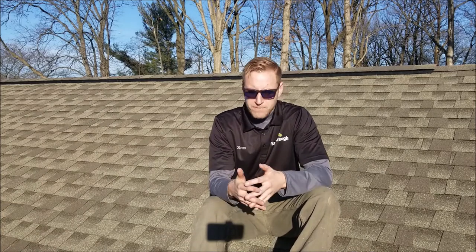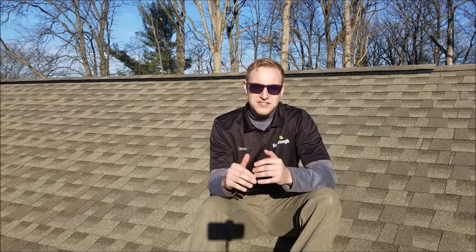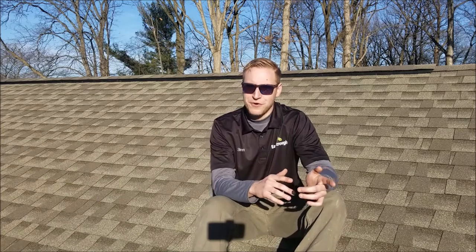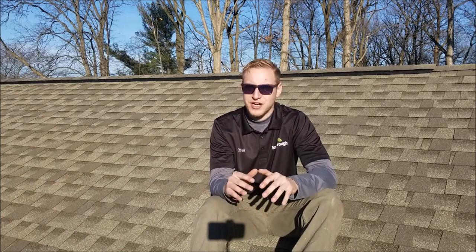Also on that same page showing the Gutter Glove Pro, we go over everything about it — why it works, why we recommend it, how it performs. We have a video showing it installed onto a home, going over what it looks like installed and how it's performing. Also on that page, we show you everything included in the Eve's Trough installation process. We don't just show up, slap Gutter Glove Pro onto your home and leave. We go through a very thorough and extensive process installing this onto your gutters to make sure they are performing as optimally as possible, to truly set you up for a lifetime of gutters free of issues.